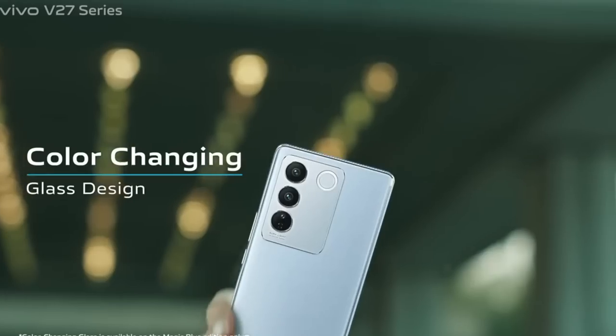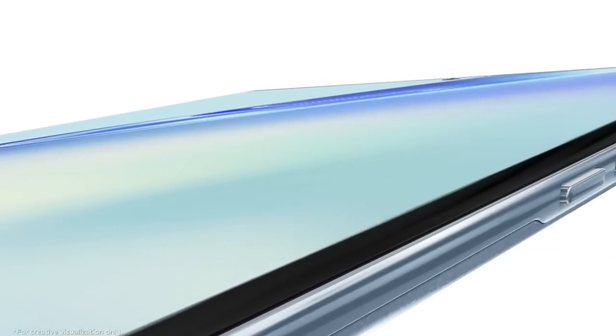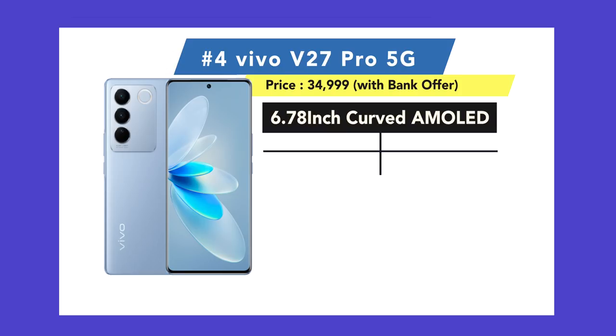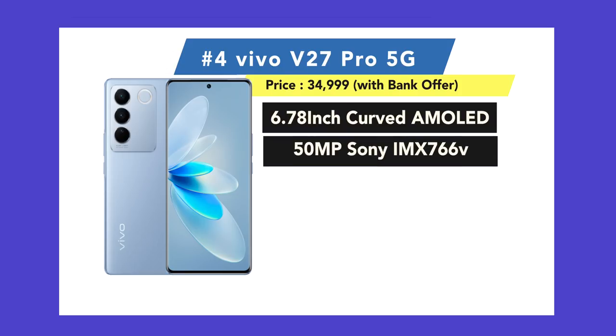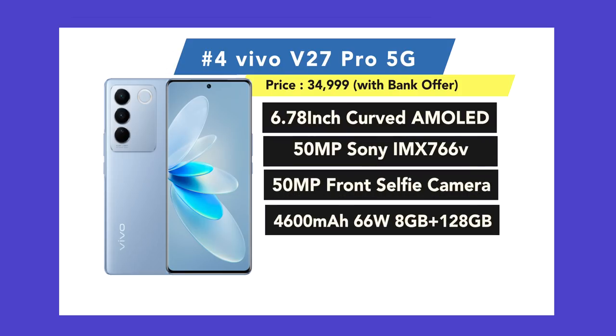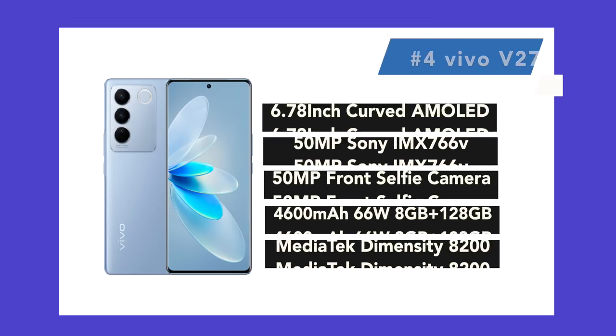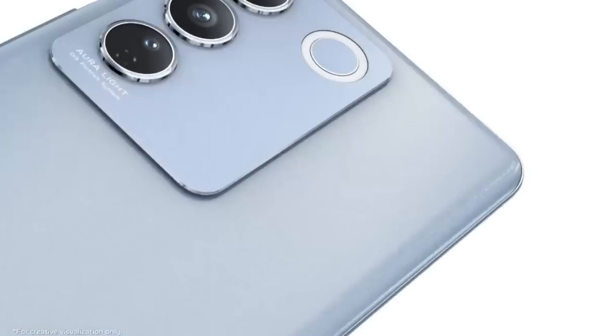Phone number 4 is the Vivo V27 Pro, under Rs. 35,000. This is a phone I've seen a lot of in the past few months. It features a 6.78-inch Full HD Plus Curved AMOLED 120Hz display, a 50-megapixel OIS triple camera, and a 50-megapixel front camera.